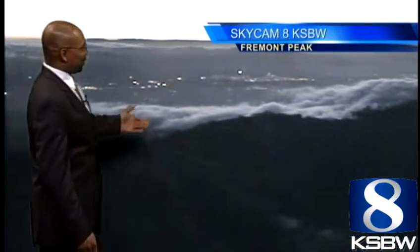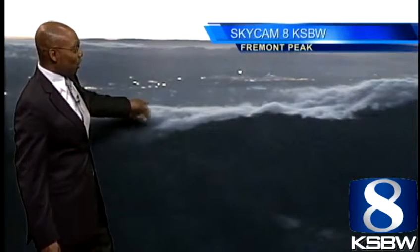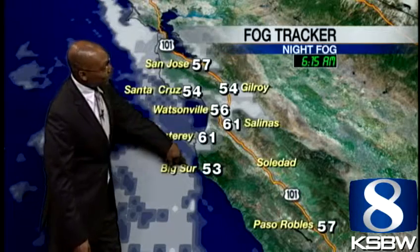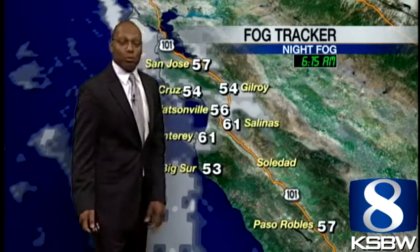Good morning. There's a live look from Sky Cam 8 at Fremont Peak — very dramatic clouds with a little bit of fog moving in. This is a live look at Hollister. We're seeing more clouds starting to develop along the coast from San Mateo County all the way down to parts of Big Sur, into Monterey, and then right back into Gilroy and San Jose. We're seeing a little bit of fog in Salinas and the northern portion of San Benito County.